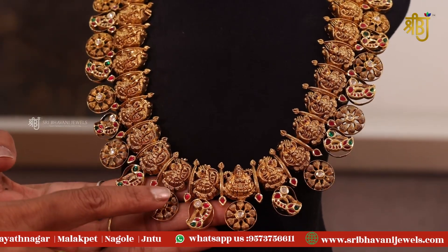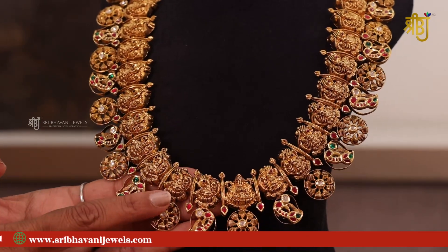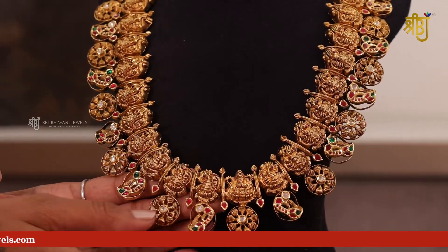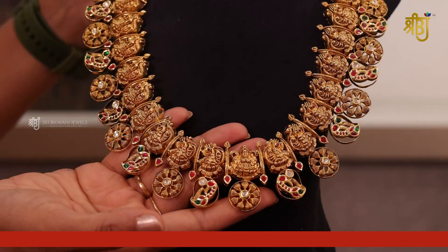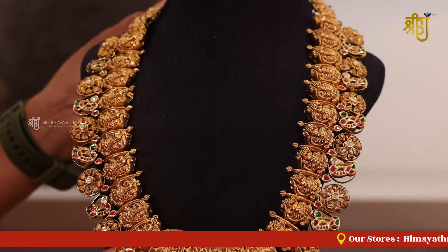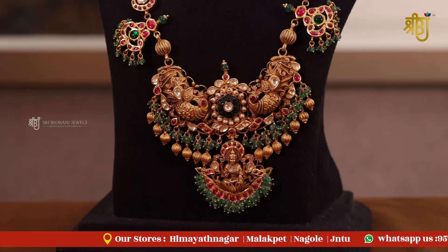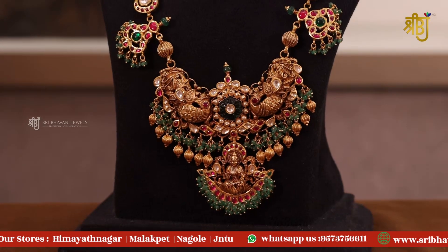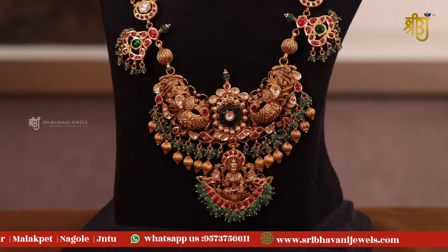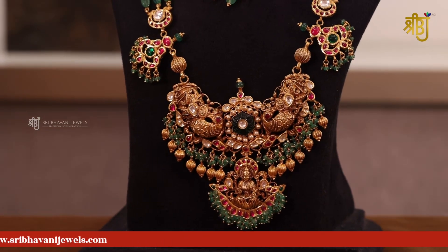We have a single haram or choker with a lot of choker options. This haram is the first handmade haram. The gross weight is 145 and the net weight is 137. Through video calling, you can purchase your jewelry and the salesperson will show you the jewelry with clear details.